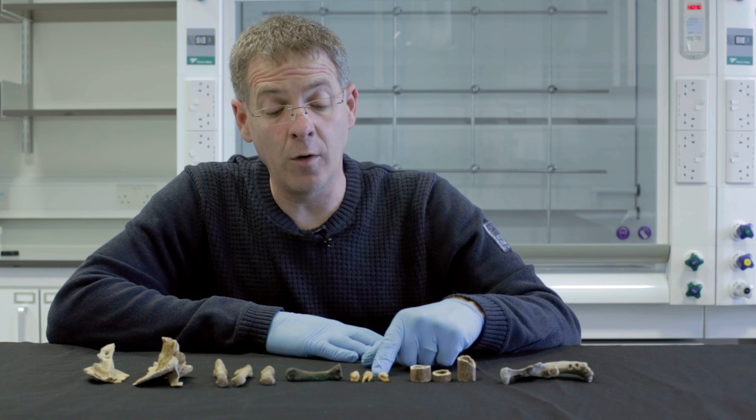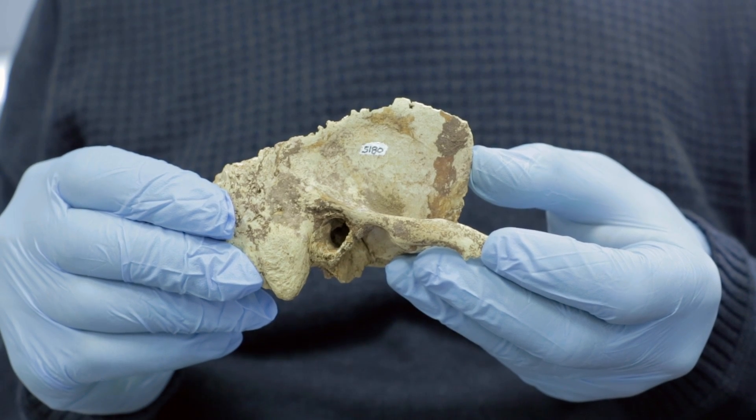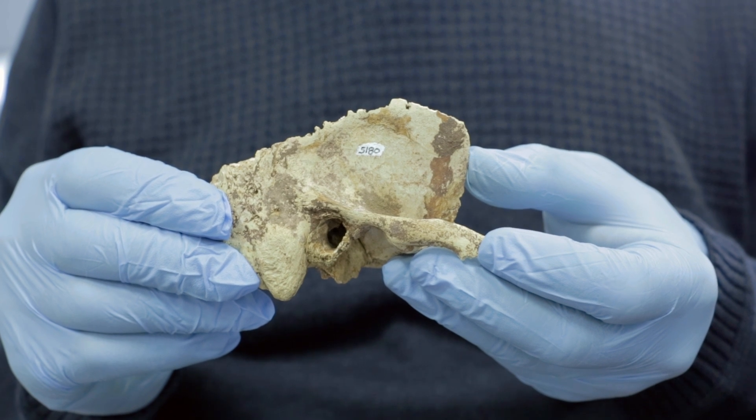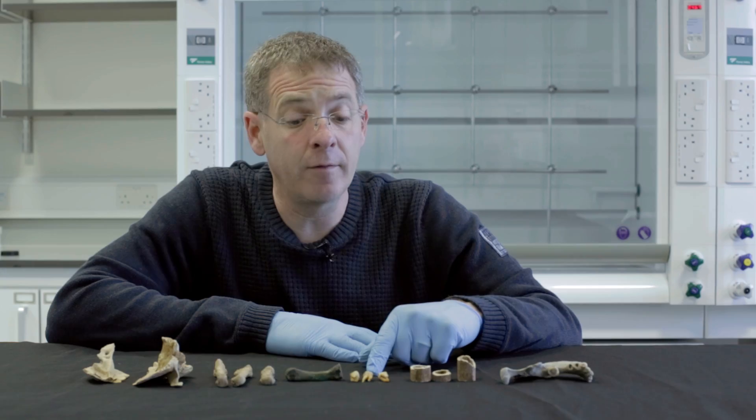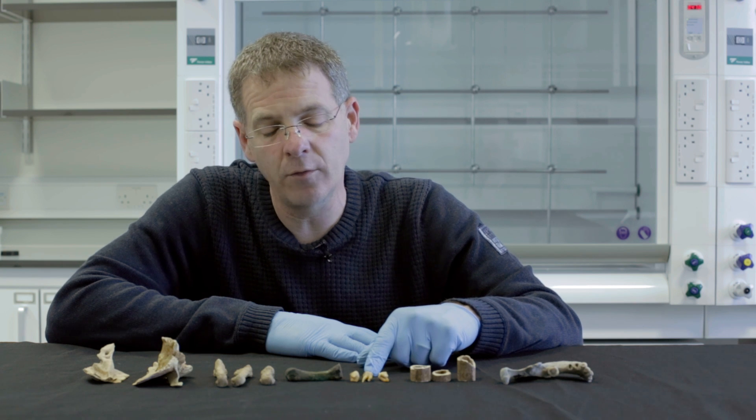The human DNA yield from an ancient bone or tooth was in most cases lower than four or five percent. The rest was just bacteria. And that was just a major obstacle in the field and still is. So we were thinking how to improve it or how to solve it.